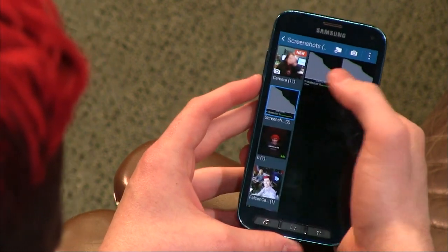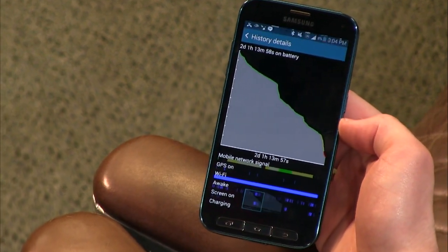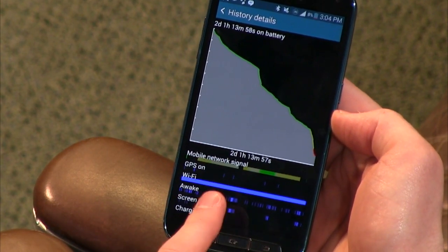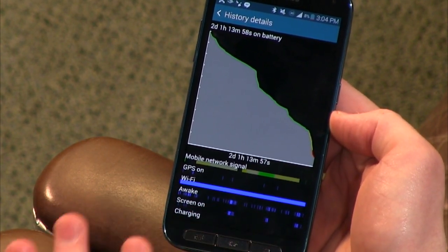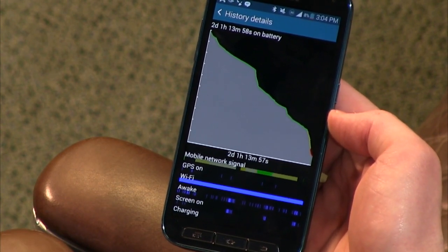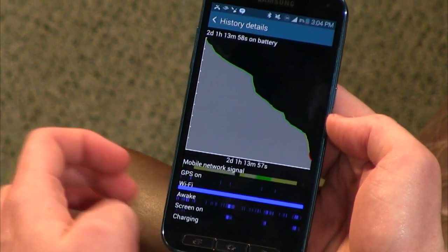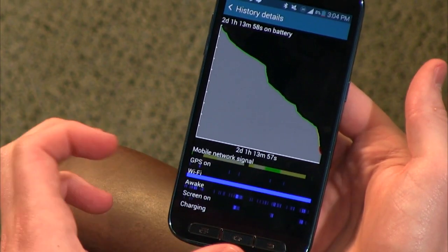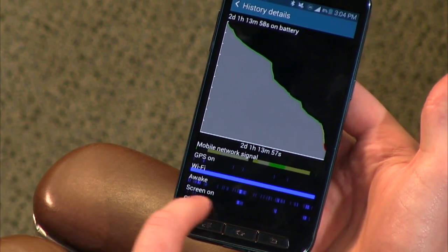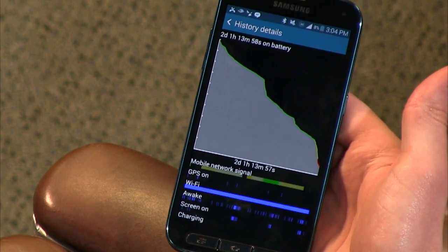The battery life on this phone was fantastic — really, really impressive. I took screenshots showing over 24 hours, even getting two days and one hour on a single charge after resetting to stock. Granted, part of that was the phone sitting on standby on my desk. Screen-on time is shown as a graph. If you're someone who doesn't pick up your phone constantly, you could easily stretch it even further. I was really impressed with battery life.